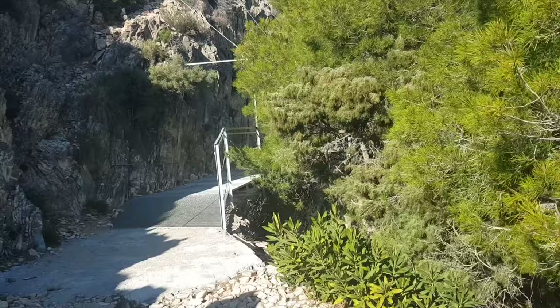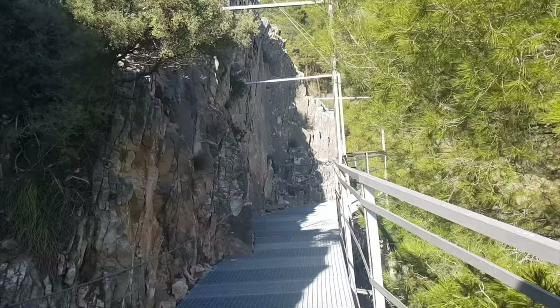Here we got to the beginning of this metal path suspended on the cliff. There was no gate or sign saying you can't go there, so we're just going to go for it.